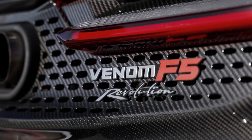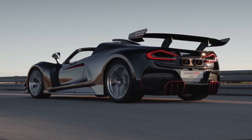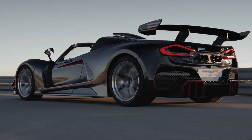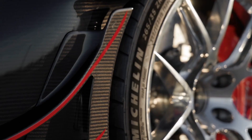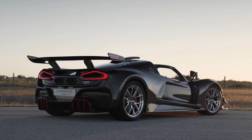Immerse yourself in the realm of exclusivity and power with the Hennessy Venom F5 Revolution Roadster, a masterpiece of engineering and design. This beast is not just any car — it's a symbol of prestige, a statement of status. Its exclusivity is unrivaled, with only 12 of these mechanical marvels ever produced.